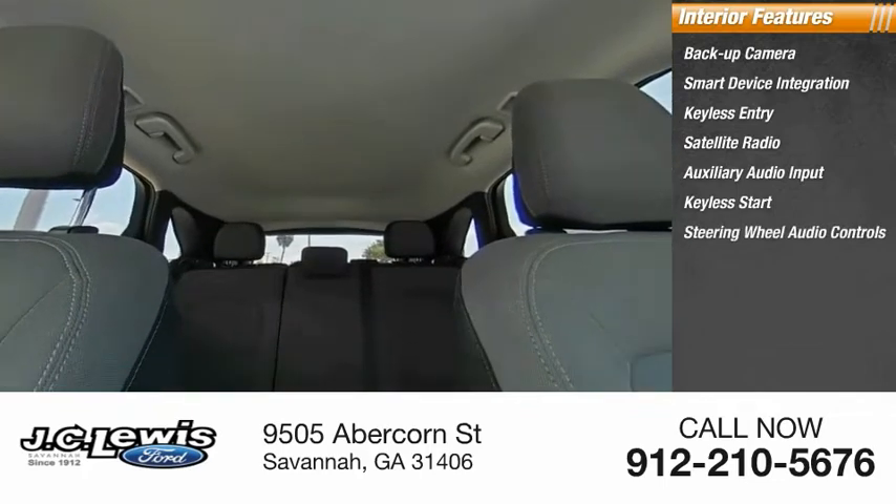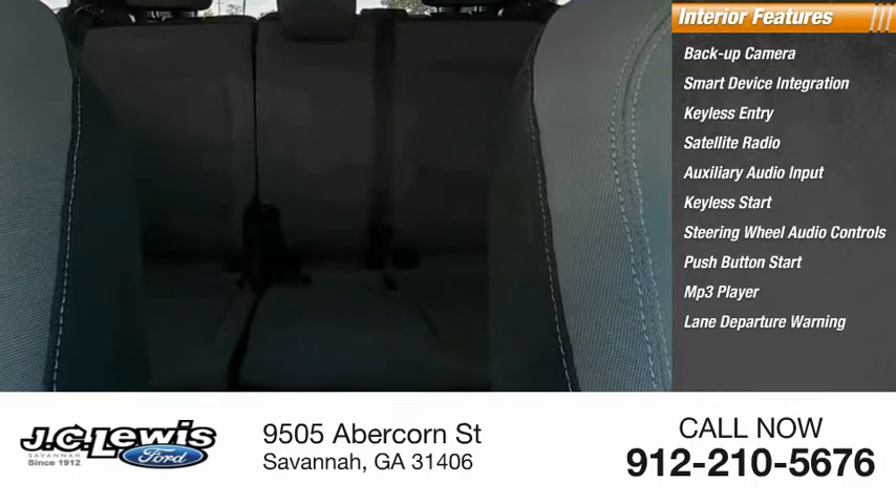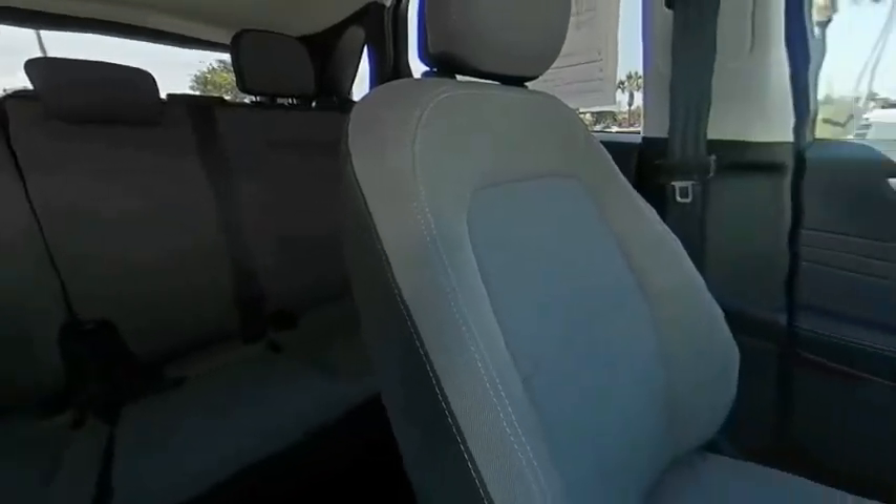Steering wheel audio controls, push button start, MP3 player, and lane departure warning. This beauty is sure to make you the talk of the neighborhood, so call or drop in for a test drive today.